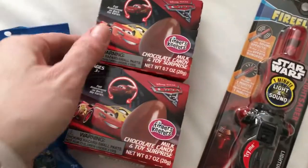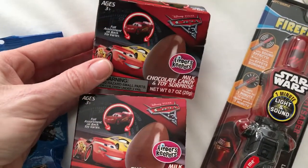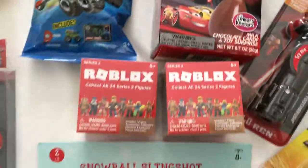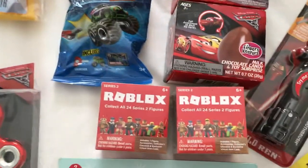I also found these at Target and these are a better price — they're a dollar, and inside is a figure. Notice how I always buy twos of things? This one I was good and didn't, but usually I buy two.